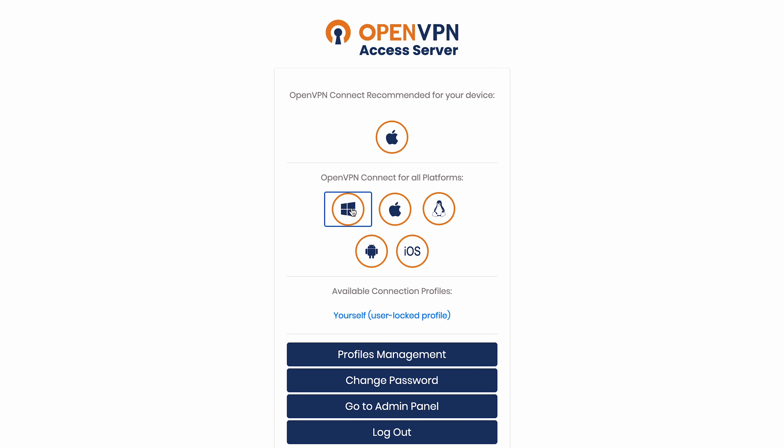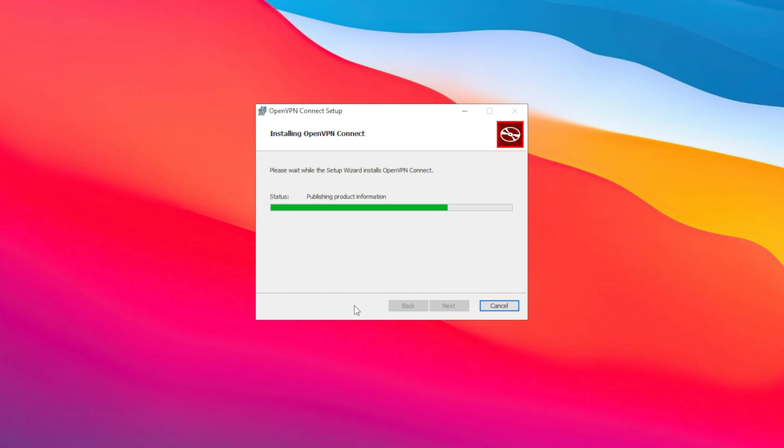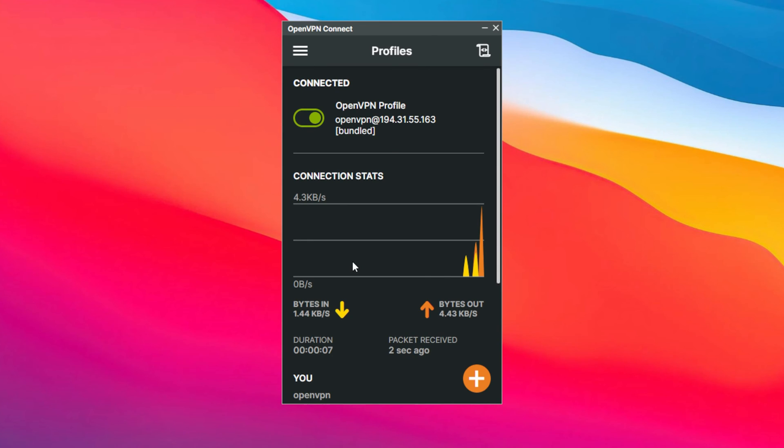For Windows, choose the Windows version of the client and run the installation. You'll see a prompt once everything is done. Enter your OpenVPN username and password in the fields. Then you can run OpenVPN from the Windows taskbar to disconnect, reconnect, and view the connection status.